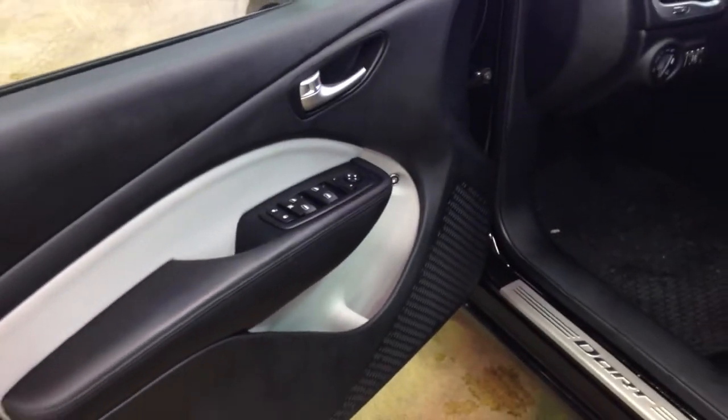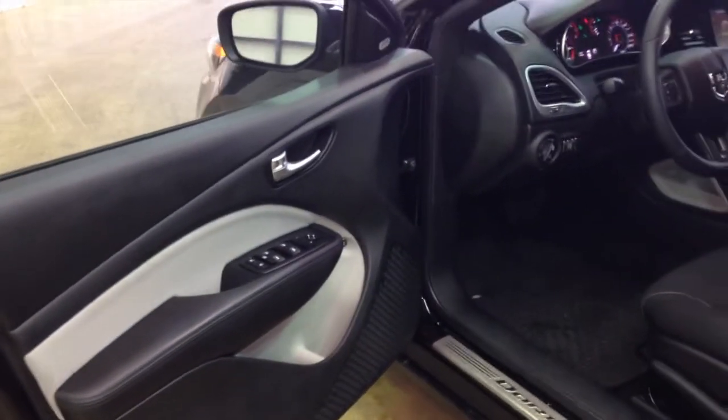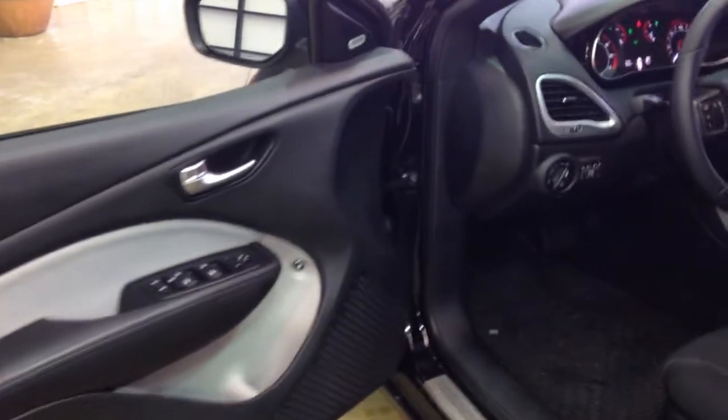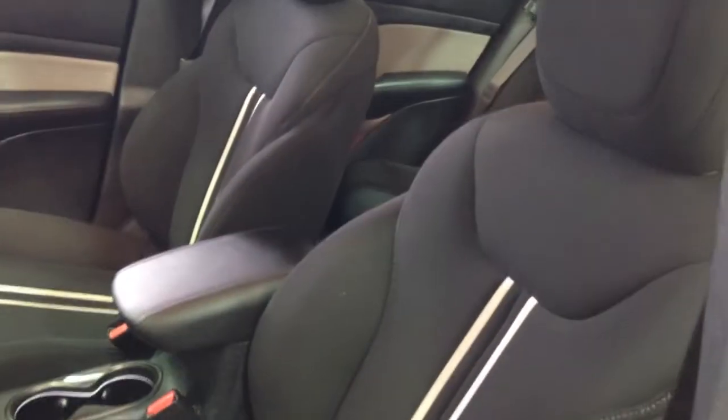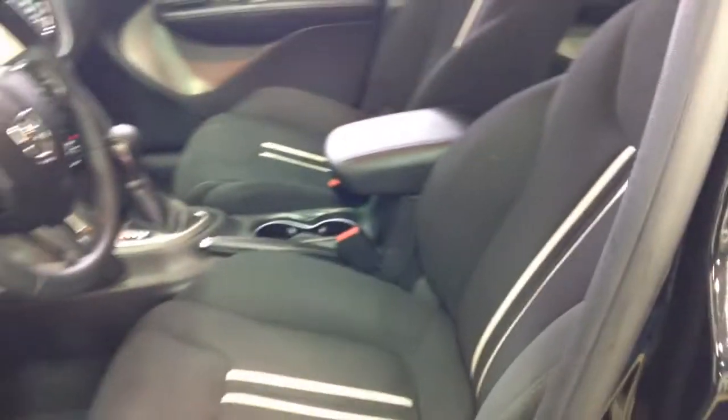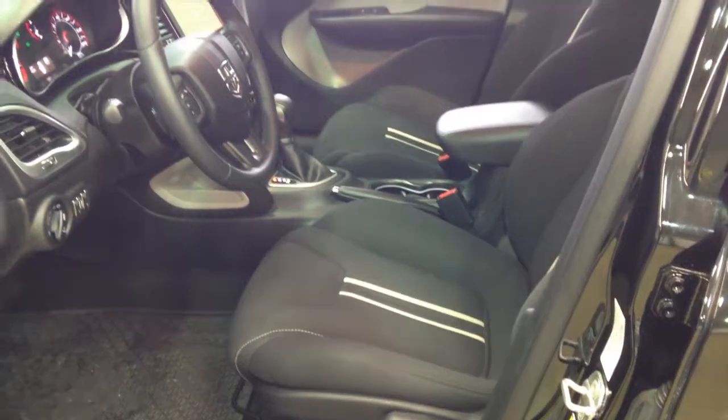Already inside you have power windows, power door locks, and power mirrors. It does have the premium Alpine sound system, and the premium cloth seats with the grey accent.